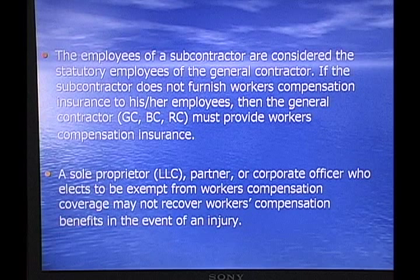The employees of a subcontractor are considered the statutory employees of the general contractor. If the subcontractor does not furnish workers' compensation insurance to his or her employees, then the general contractor — whether you're a GC, BC, or RC — must provide workers' compensation insurance. You can't get out of it.